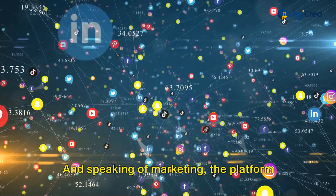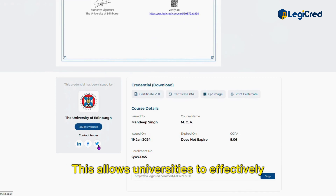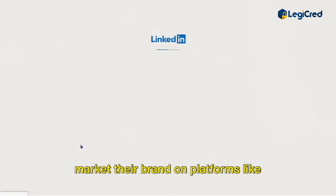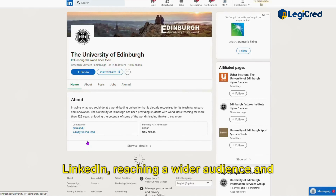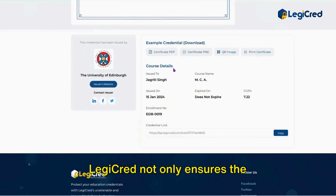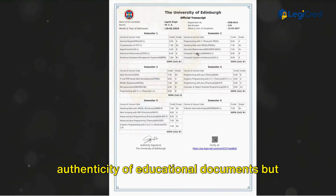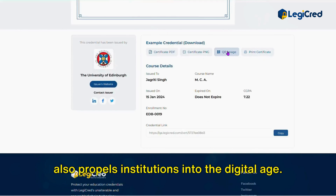Speaking of marketing, the platform has a social media integration feature. This allows universities to effectively market their brand on platforms like LinkedIn, reaching a wider audience and enhancing their digital presence. LegiCred not only ensures the authenticity of educational documents but also propels institutions into the digital age.